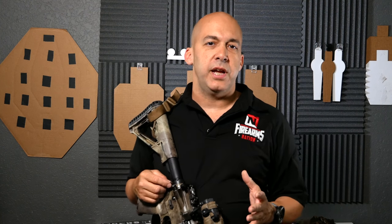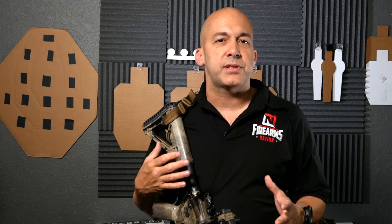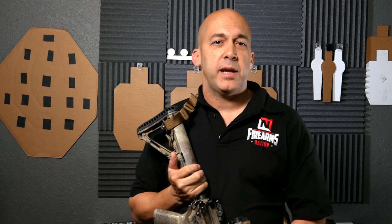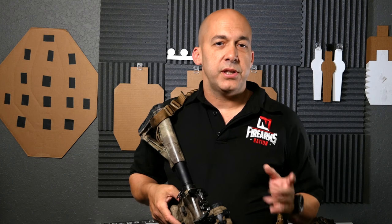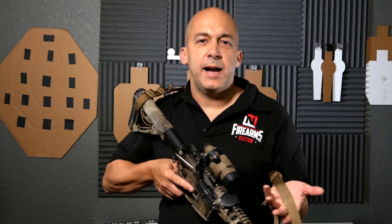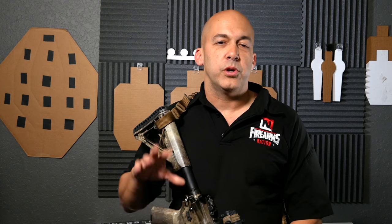Did I say bungee sling? Bungees are so 2006. Back in 2006, when we first got rifles at our department, the only options were basically a three-point sling or a single-point sling, and that single-point sling had a bungee on it. A bungee sling kind of hangs there, flopping all around — it's a big pain. Once they came out with the two-point sling, everybody went to a two-point sling. But the reason I'm talking about a bungee sling today is I recently took a class with Benny Cooley, and Benny is the man. If you get a chance to train with him or listen to anything he has to say, do it.